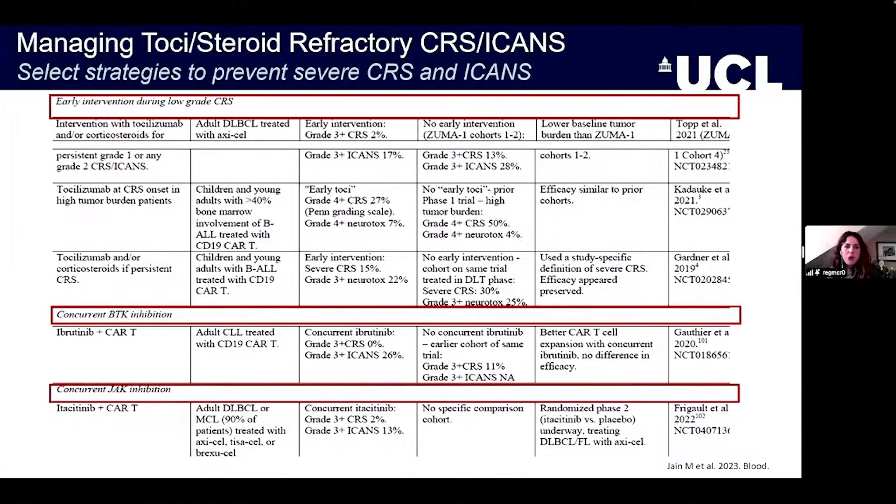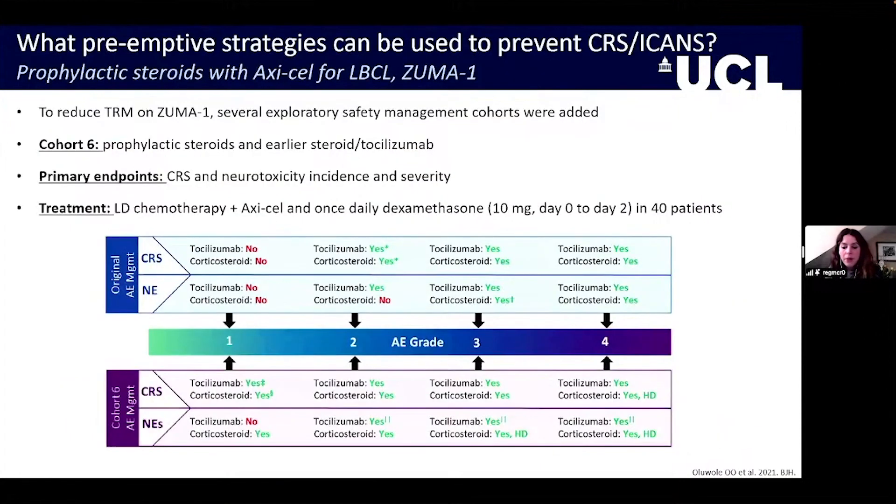There is quite nice exploratory work looking at Ibrutinib and Itacitinib by Matt Frigo and his team in Boston, who are running a prospective study on the impact of blocking JAK on the incidence of high-grade immunotoxicity. It's going to be a very interesting time for CAR-T immunotoxicity research to see the outcomes of these studies.